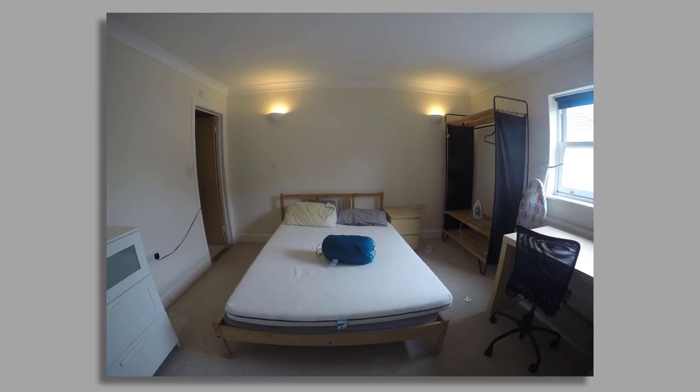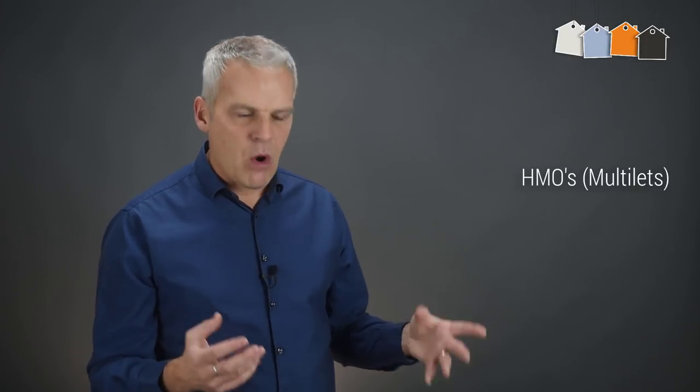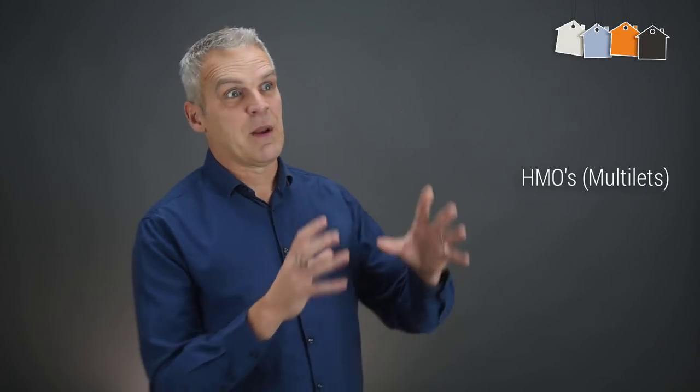Don't forget, if this is an HMO, this one room is really where the housemate is going to be spending most of their time. But if you put some thought into the colours and the accessories, this can end up nicer than my bedroom at home. A well-designed room will mean less viewings because your rooms are going to be snapped up far more quickly. You're going to get a higher rent, happier tenants, less complaints, and they'll look after their rooms more if they're proud of how they look. They'll stay longer, which means less voids — because your rooms are the best in town.